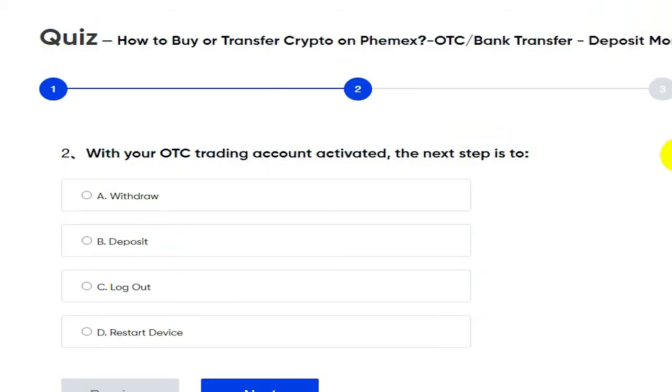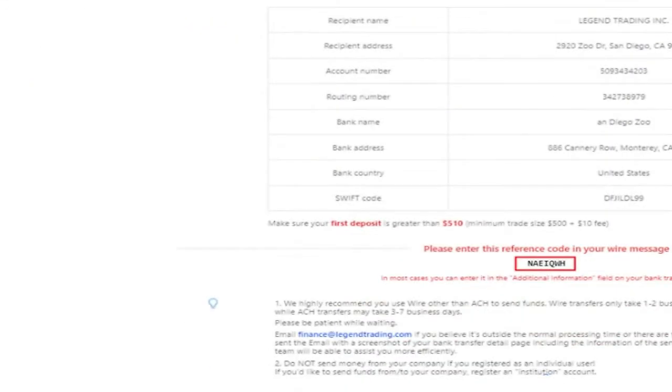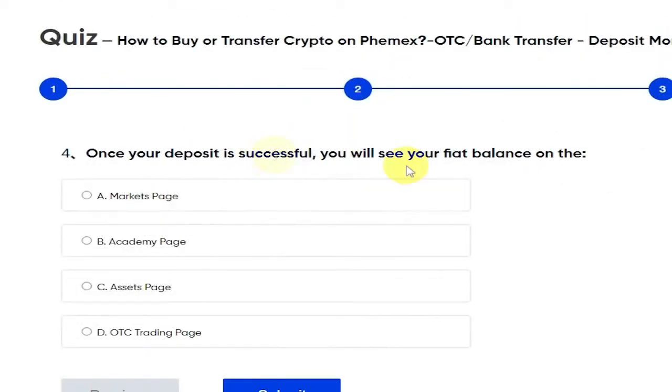Balance module, OTC trading page, balance module. Once the next step is to withdraw, deposit, log out, or restart device — let's go with deposit. Look at the deposit instruction page below and type the correct reference code that needs to be added to your transfer as a note. They've even got it highlighted for me. The code is N-A-E-I-Q-W-H — submit my answer, go next.